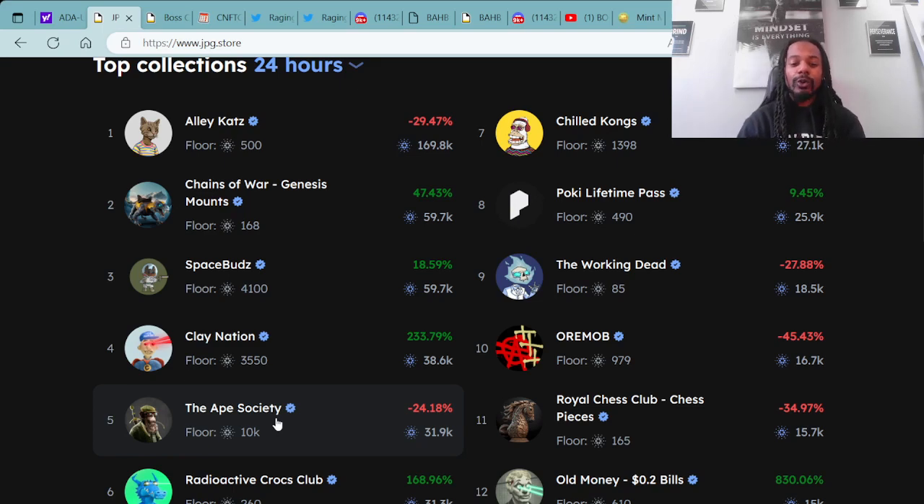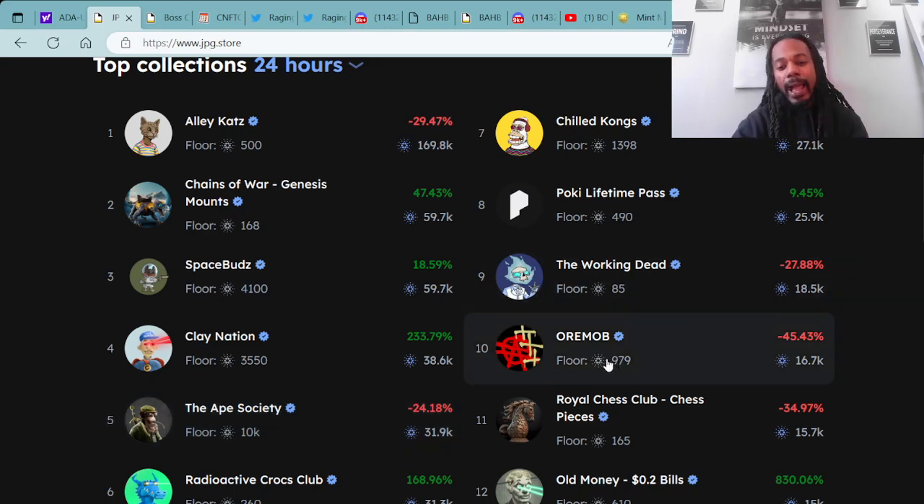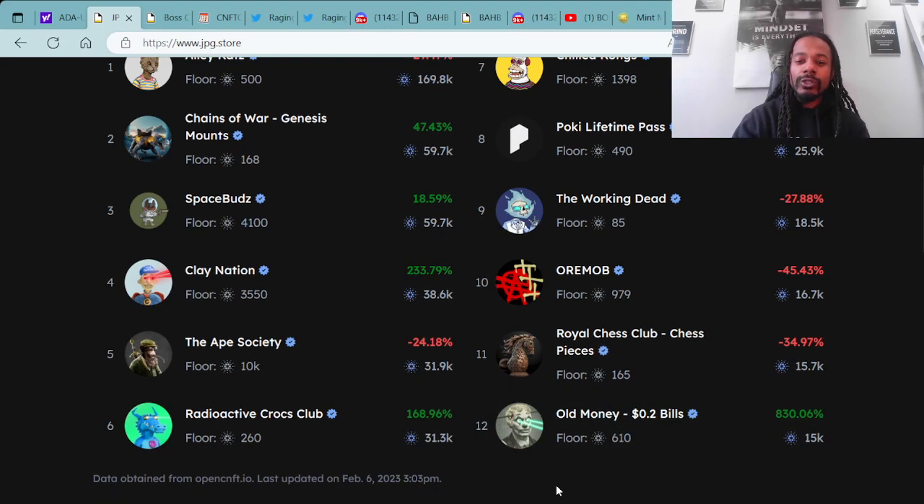Number seven: Chill Cones. Number eight: Pokey Lifetime Pass. Number nine: Working Dead. Number ten: Ori Mob. Number eleven: Royal Chess Club Chess Pieces. And number twelve: Old Money Bills. Those are the top collections in the last 24 hours — congratulations to those projects, continue to build and put in that work.